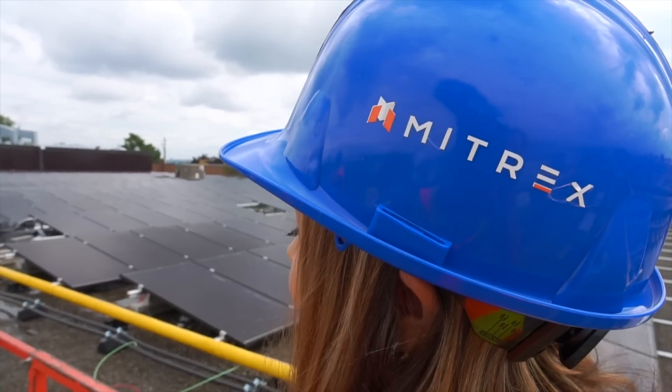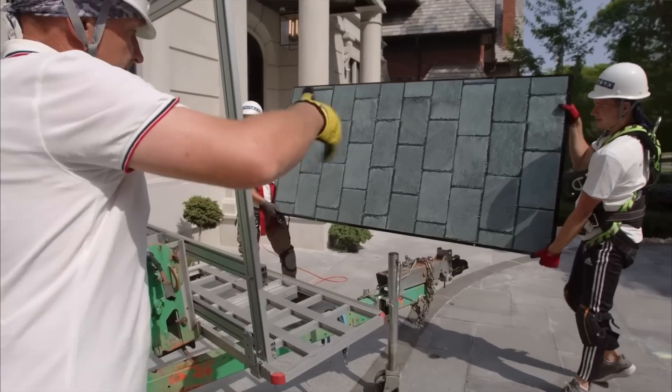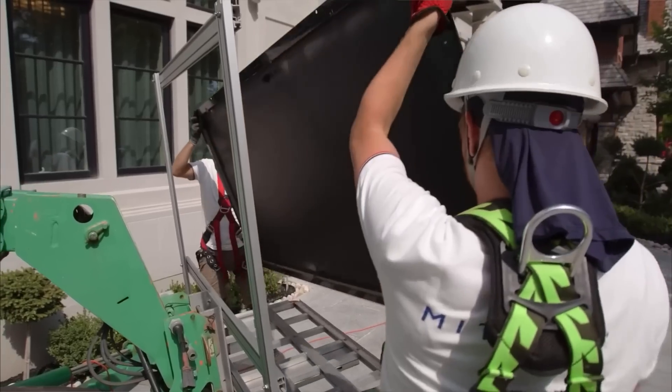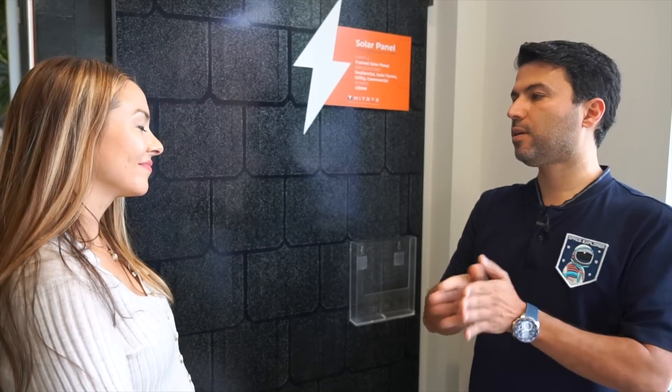How long does the whole process take if we want to put solar on our roof? The installation of the solar panels is a one-day process, but waiting for permits and documents might take some time. But once everything is in place, the physical installation is usually about a day's work.